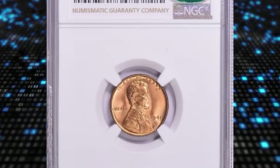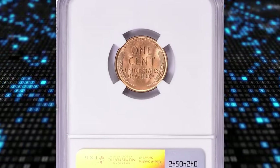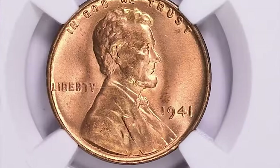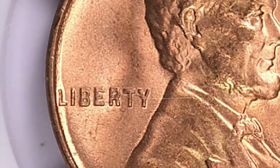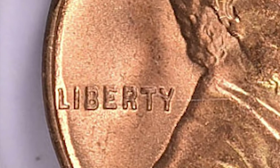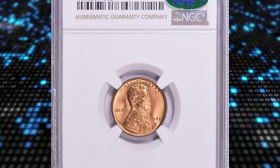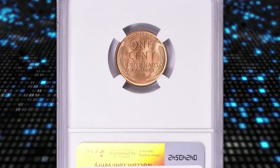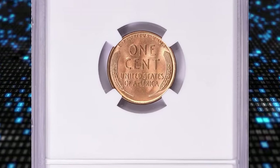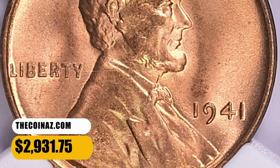1941 Lincoln cent with double die obverse, graded as MS66 Plus Red by PCGS and proven by CAC. A desirable double die variety with the strongest spread on the four in the date and the bar in Liberty. Cherry Pickers lists three DDO varieties for the issue, and FS-101 is intermediate between FS-102 and FS-103 in terms of importance. This MS66 specimen ended up selling for $2,931.75 with buyer's fee.